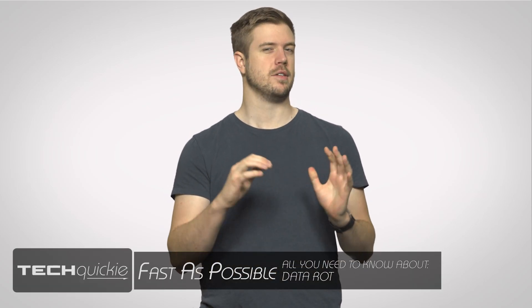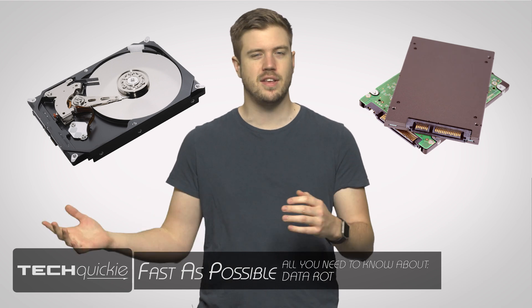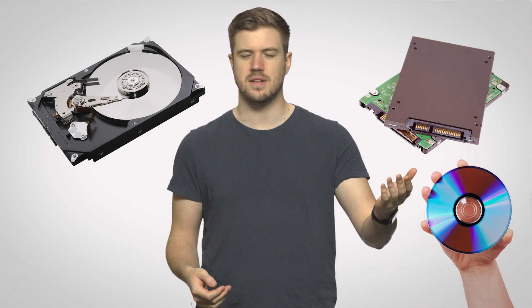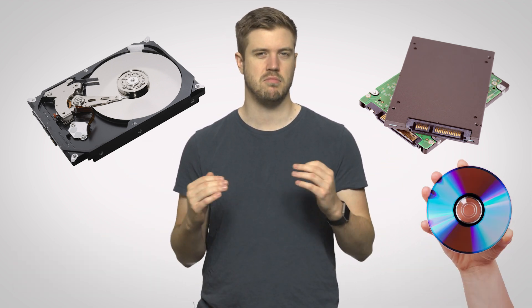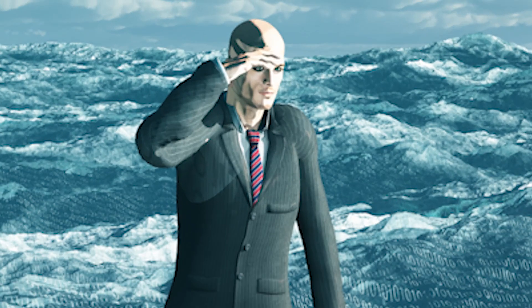I think we've all been a little spoiled by digital data storage. If you put something on your hard drive, SSD, or a writable CD, you can expect to be able to pull it up again whenever you want, with every bit exactly where it's supposed to be. But despite the relative reliability of digital data storage compared to the days when we consumed everything on cassette tapes and VHS, data stored on modern media can still decay, degrade, and disappear over time.